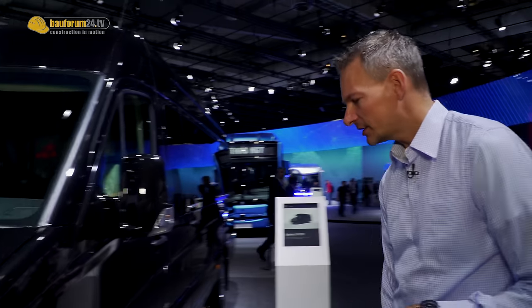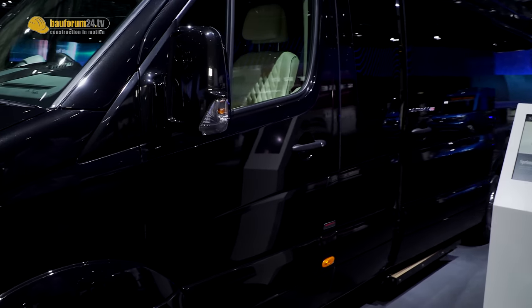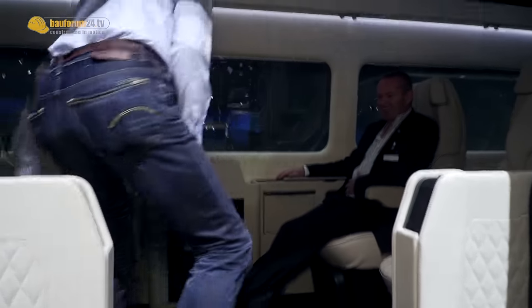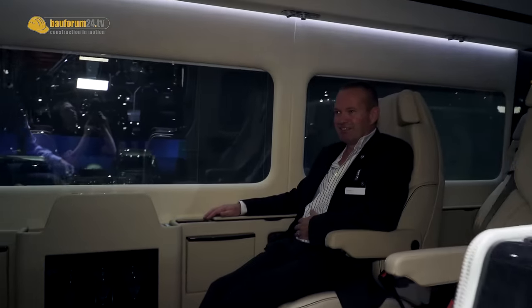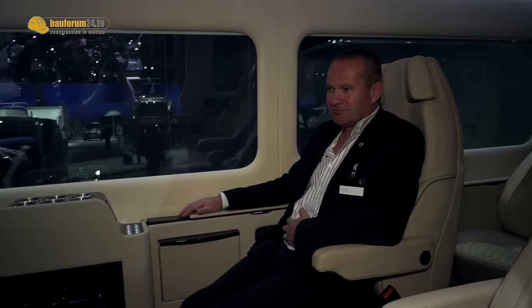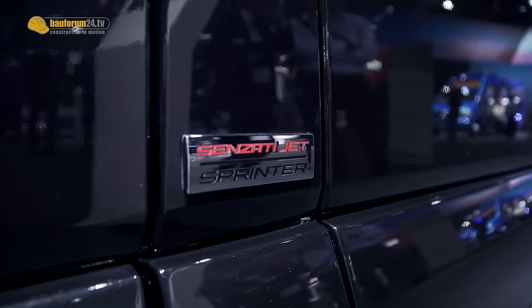Here at the IAA 2016 we have the Sprinter. The Sprinter is already known — it's a common people carrier and it still looks nice, but the difference is inside. We have Dave Clark, the owner and founder of the company who builds this Sprinter.